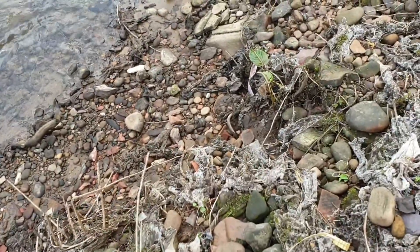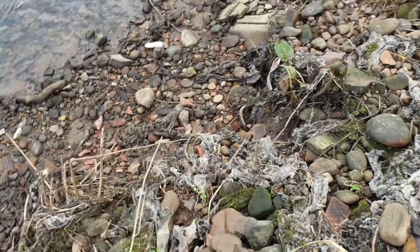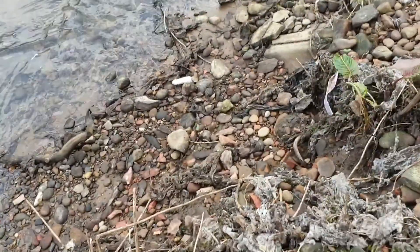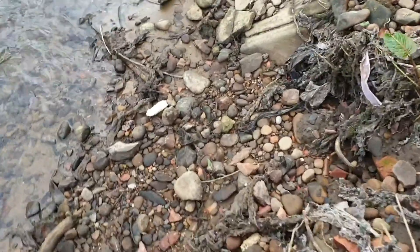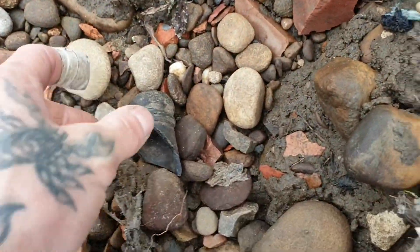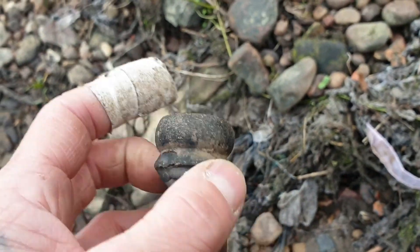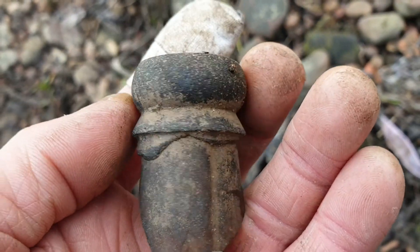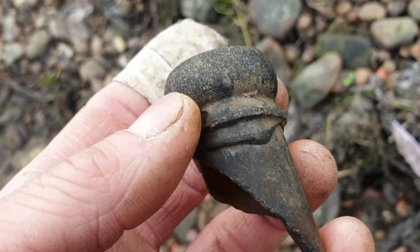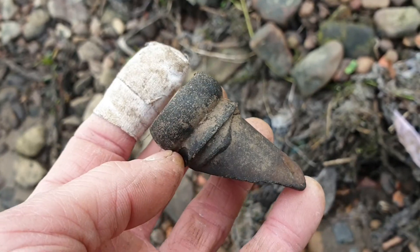I'll have to climb down a little bit — hope I don't slip, don't want to be going in there. There we go. There's an old bottle top, the top of a bottle. Applied lip, so it's very old — 1800s. Cushty.